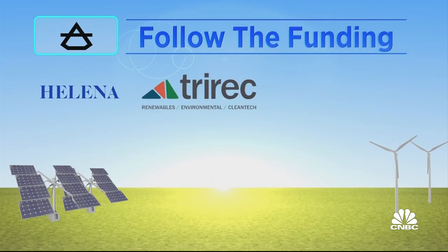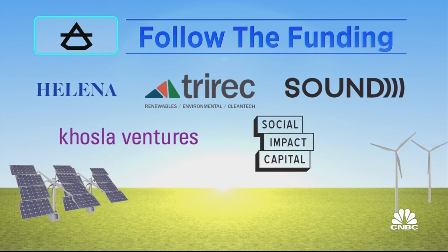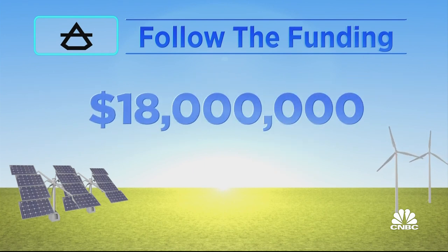In addition to Helena, Ether is backed by Tri-Rec, Soundwaves, Kozla Ventures, and Social Impact Capital. Total funding: $18 million. Ether's CEO says the company is now expanding beyond diamonds to produce industrial materials like carbon black, graphite, and graphene from atmospheric carbon. They've also shifted their diamond business from direct-to-consumer to B2B.